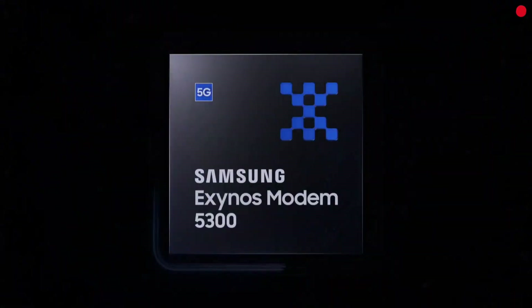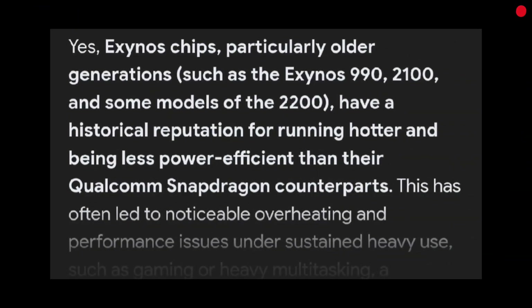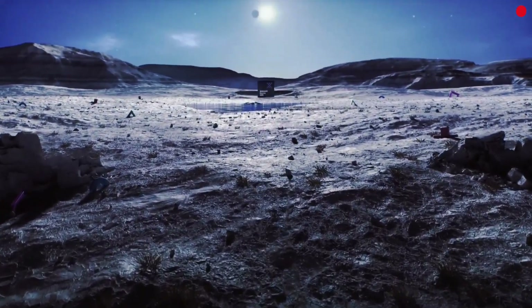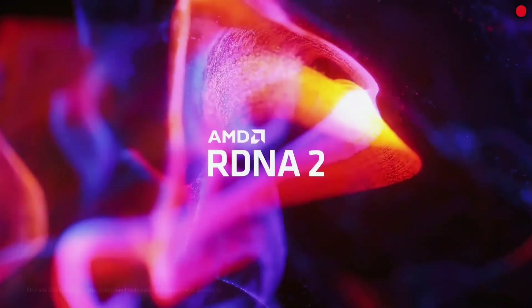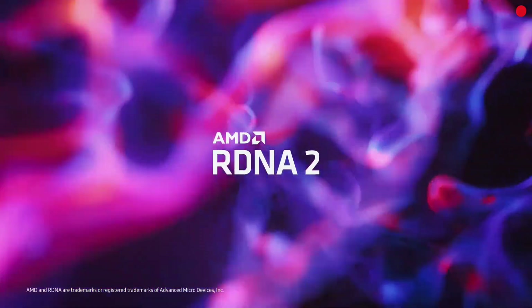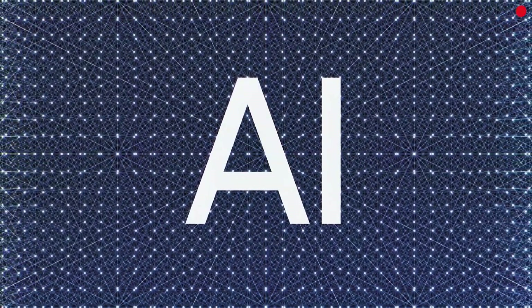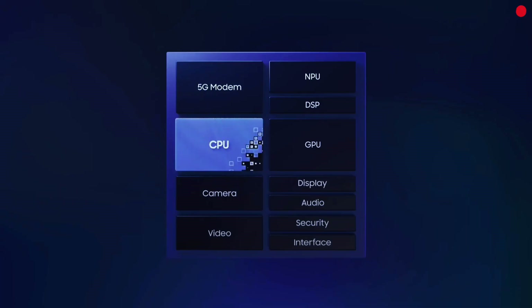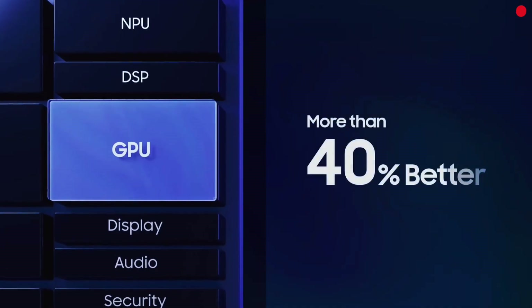Exynos is Samsung's wildcard comeback. For years, Exynos chips were the punchline in the processor wars — slower, hotter, less efficient than Snapdragon. But now Samsung is rewriting that story with the Exynos 2500. Armed with AMD's RDNA GPU, an overhauled AI engine, and built on Samsung's 3nm node, the Exynos 2500 is powering the Galaxy S25 and S25 Plus in select markets. And it is good — not quite Snapdragon 8 Gen 4 good, but close. Daily performance is smooth, multitasking is solid, and AI capabilities are finally catching up.